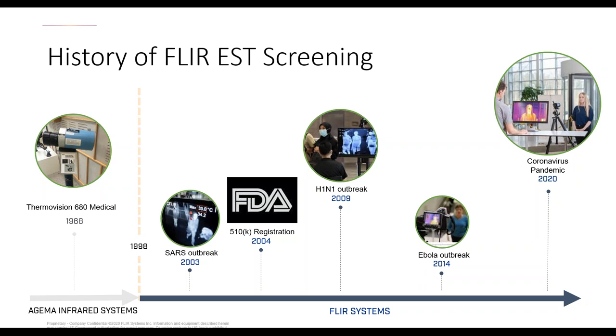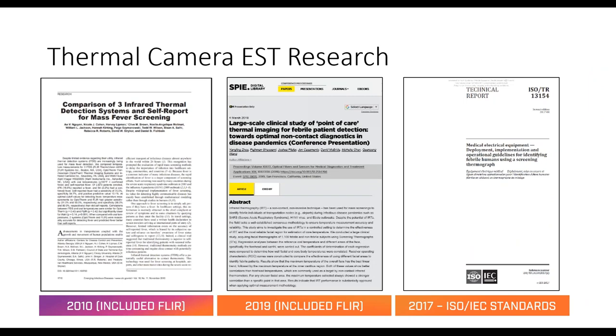The first big use of this for this exact purpose was the SARS outbreak in 2003. Shortly after that, the success and widespread use led to FLIR applying for and receiving FDA 510K registration approval in 2004. Since then, we've been the go-to resource for anyone from the military to different governments to businesses all over the world — from 2009 with H1N1 to Ebola and now coronavirus. There's been endless research papers done on our products and screening methods, and the FDA does not just throw around an approval without doing a lot of research.